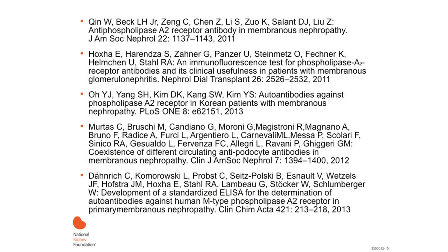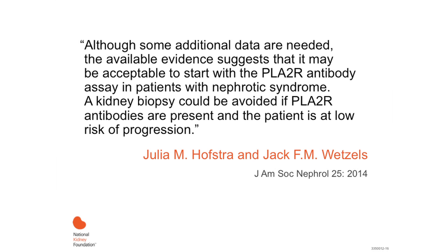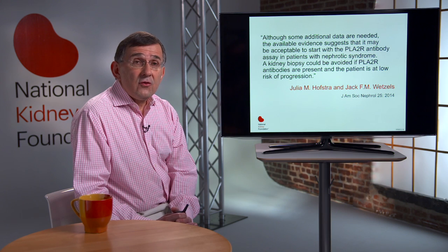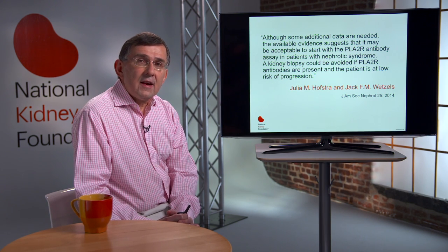Since that time, there have been a number of publications all suggesting that testing for antiphospholipase A2 receptor can be useful as a diagnostic tool in patients with membranous nephropathy. A recent editorial in the Journal of the American Society of Nephrology by Julia Hostra and Jack Wetzel points out that, although some additional data are needed, available evidence suggests it may be acceptable to start with testing for PLA2R antibody in a patient presenting with nephrotic syndrome, potentially leading to avoidance of a renal biopsy if antibodies are present and the patient is at low risk of progression.